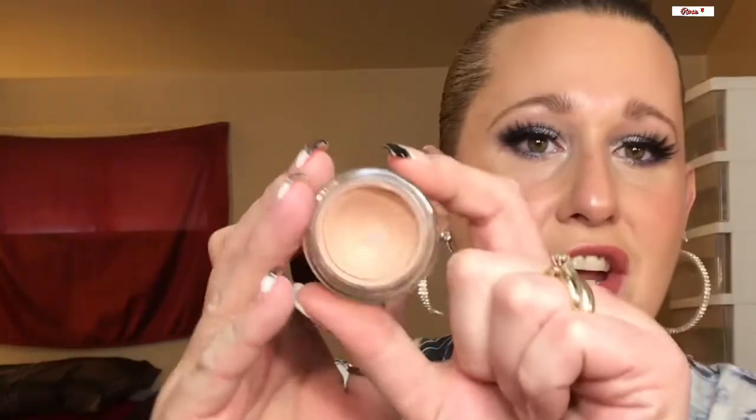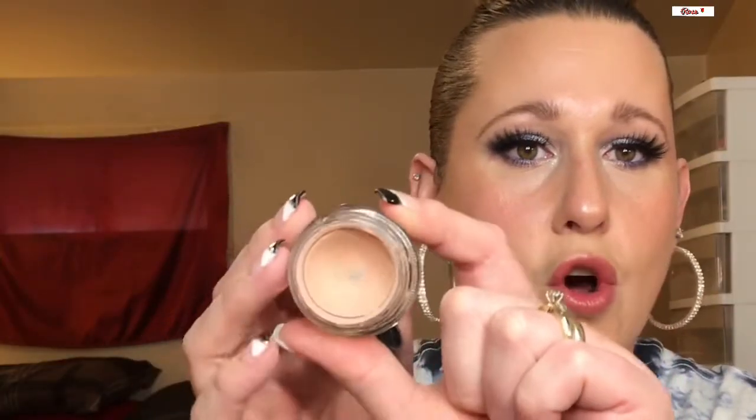Next is my MAC Paint Pot in Painterly. I hit pan in here last year and I want to set the goal to finish this up as well. This is a really nice eye primer — a lot of people love it before applying eyeshadow. It does a great job at not creasing and makes eyeshadow last all day, bright and vibrant.